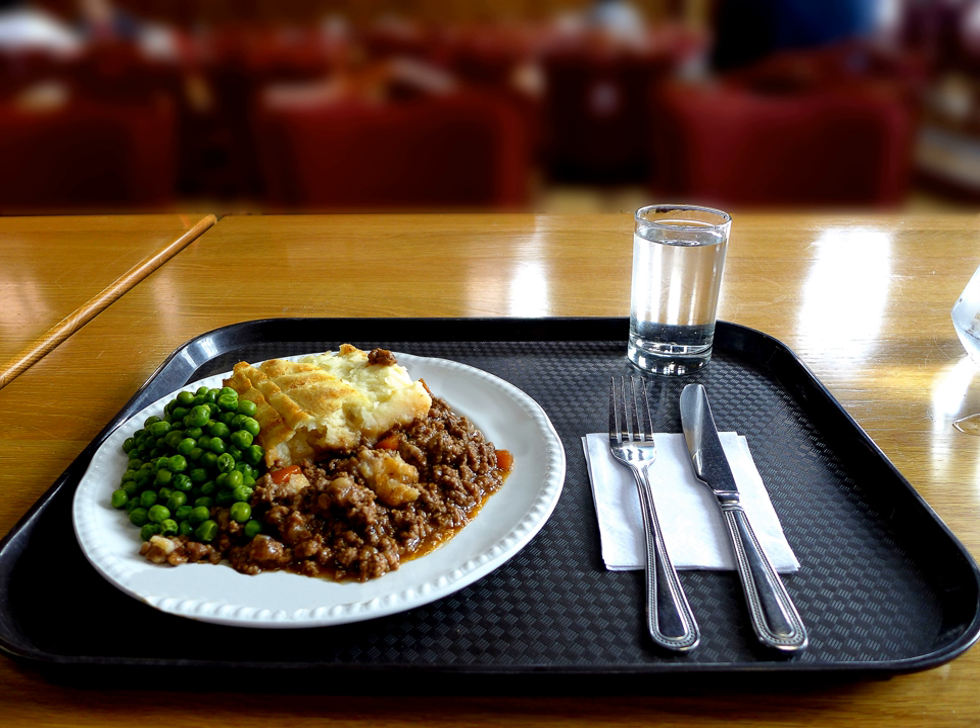There is also a vegetarian version of shepherd's pie made without meat, or a vegan version made without meat and dairy.